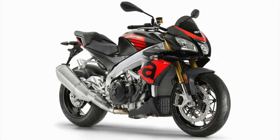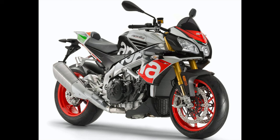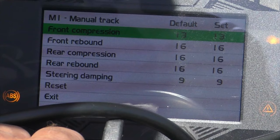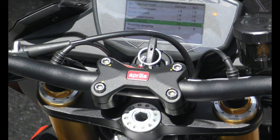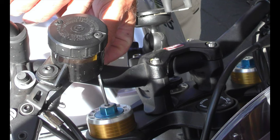The 2017 and 2018 Tuonos came in the RR and the Factory. The RR has Sachs suspension and the Factory had Öhlins suspension. The big upgrade was the electronic suspension for the Tuono 2019 model. We have the 2019 with electronic versus the 2018 that was manual, because the bikes are otherwise unchanged.